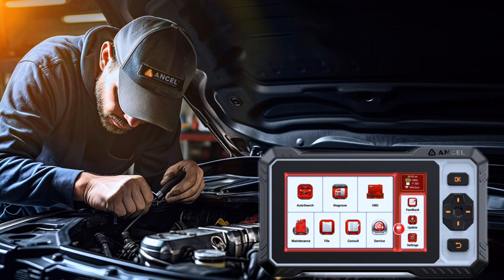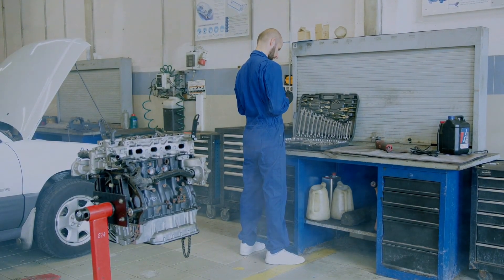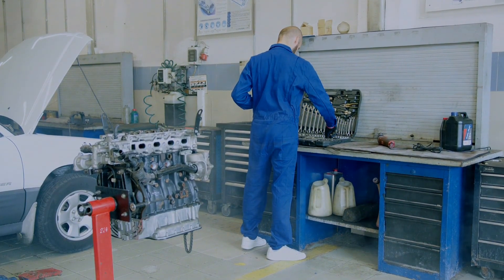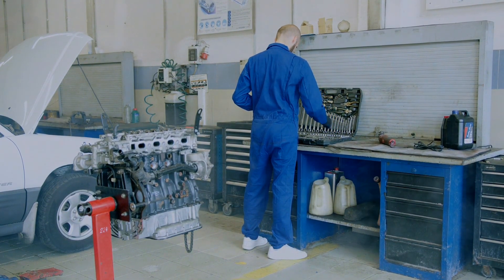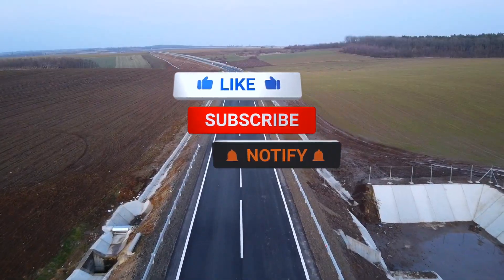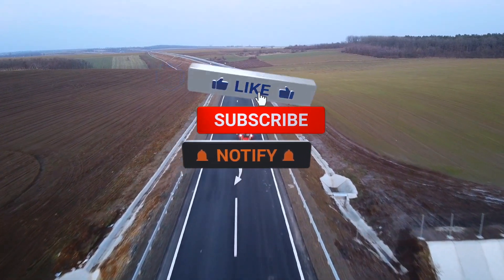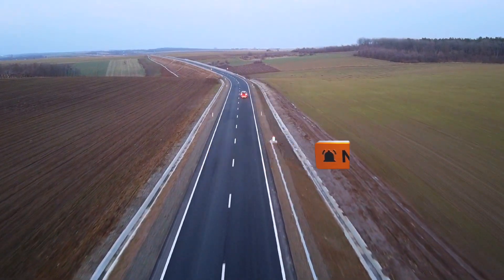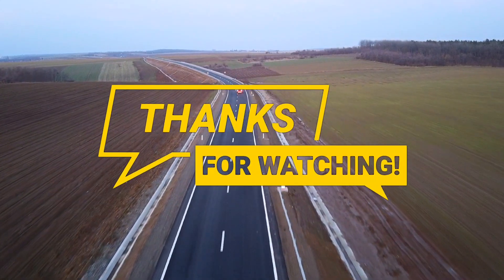For under $300, the Ancel FX6000 is packed with features usually reserved for much pricier scan tools. If you work on cars regularly, this is a fantastic investment. But if you're just an occasional DIYer, it might be more powerful than you need. Like this review? Smash that like button, subscribe for more tool reviews, and drop a comment if you want to see a head-to-head between the FX6000 and its competitors.